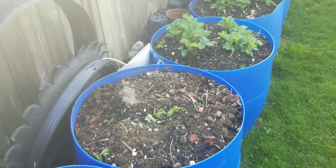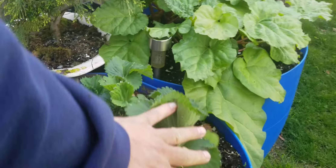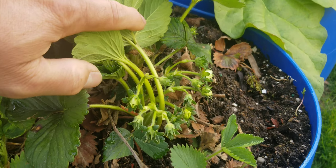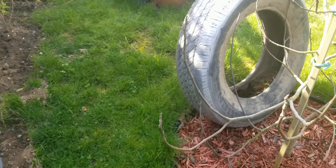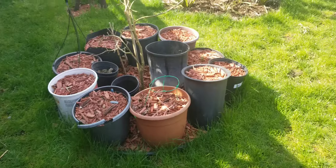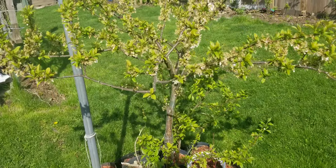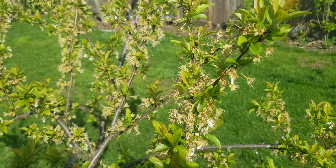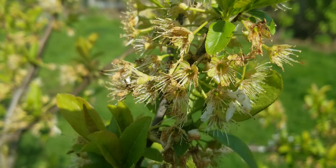We're gonna plant some strawberries here. Look at that — strawberries. And this is my strawberries. Started making some fruits now.